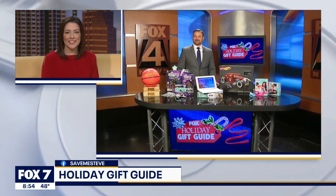Too old for toys, too young for tech. If that tween on your list is just too tough to shop for, consumer reporter Steve Noviello has a helping hand. He joins us now with a look at one of the most requested categories in his gift guide. Good morning, Steve. Good morning to you.